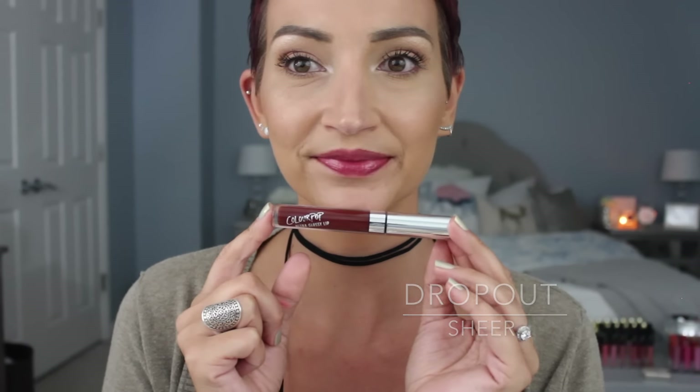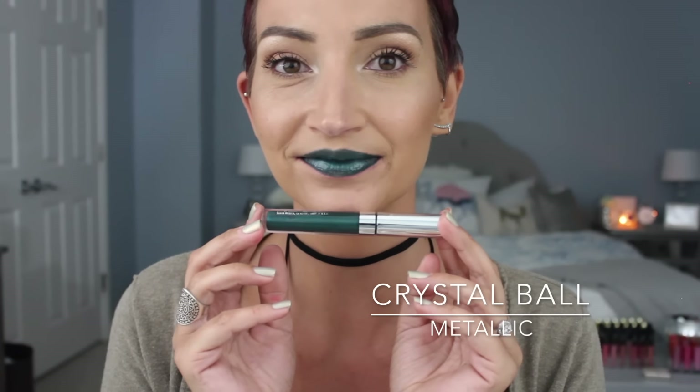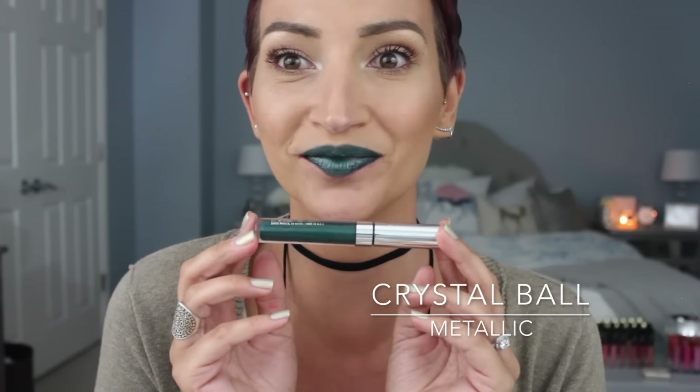This one is called Crystal Ball, and it's a metallic. Look at this pigmentation — I was not prepared. I thought it was just going to be a gloss I'd slap on, but this thing was freaking pigmented. So my application was a little crappy. I don't know if I would wear a metallic forest green lip gloss — to me it's very intimidating — but if this is your thing, this formula was incredible. Extremely, extremely pigmented. I didn't love that one on me, but that is just one coat.